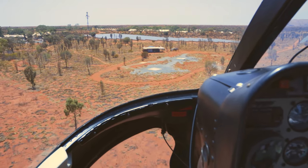Uluru and Kata Tjuta — look at where we're staying. This place is ridiculous. I'm actually pretty psyched. The view from our place, our bedroom — awesome.